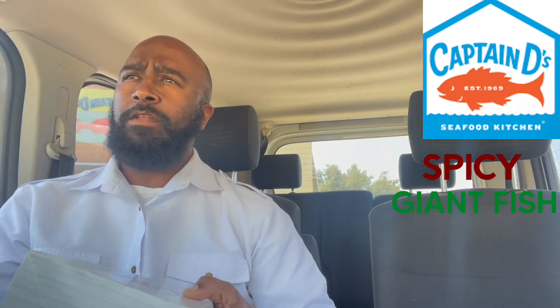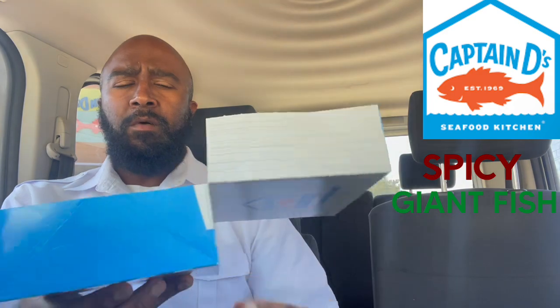You heard me? Somebody told me I need to come try out their three new fish sandwiches. So I said I'm going to do them one at a time. So the one I chose today was the giant spicy fish sandwich.